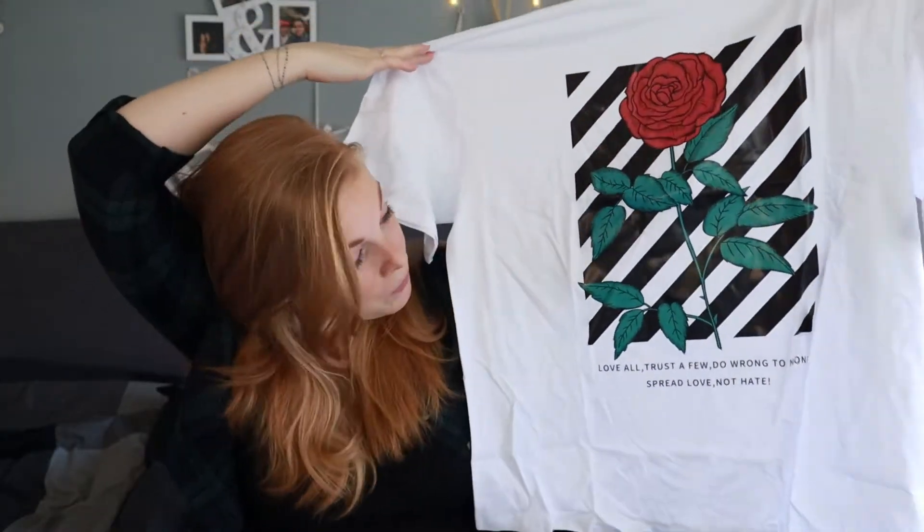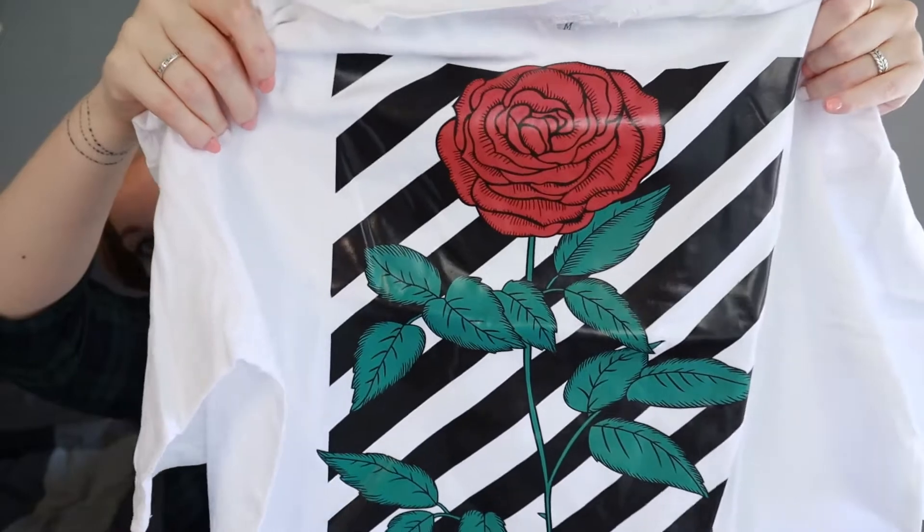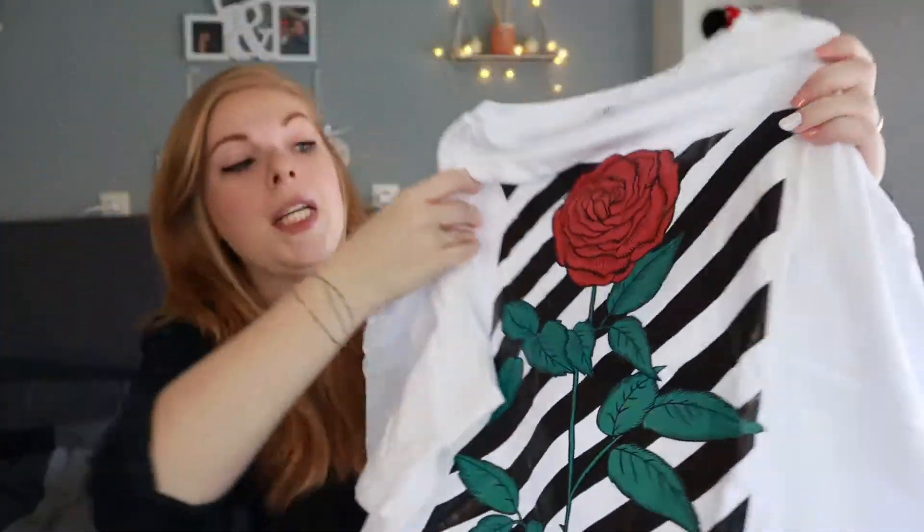Next up we also have a white t-shirt, but this one has a rose print on the front. It says: 'Love all, trust a few, do wrong to none, spread love not hate.' And this print is actually really shiny, so I hope that this will survive the washing machine. It is a very shiny, plasticky print. I actually think that the print looks cool, but I'm just very curious if it will survive my washing machine.